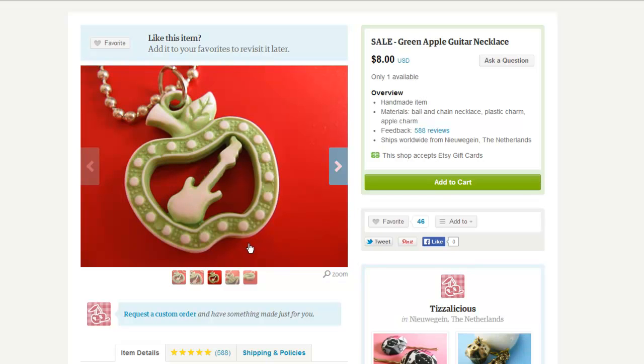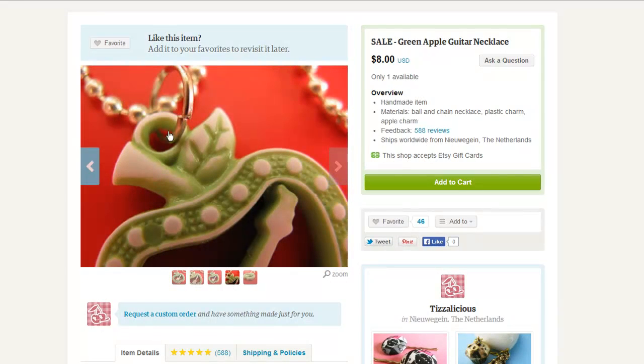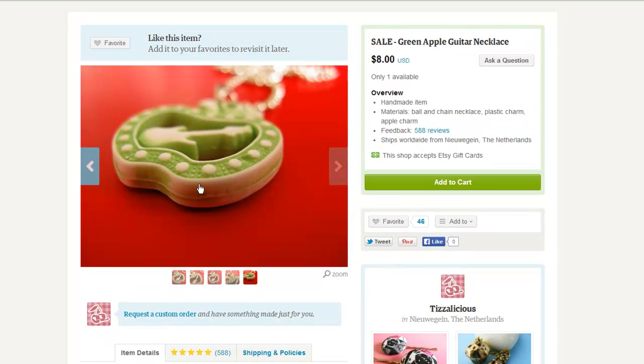Here's another shot very similar to the first. Here's a close up of the actual ring that connects the ball and chain necklace to the charm, so that's nice to see. And then just a neat angle — very creative — pulling the camera down a little bit and viewing it not from straight down but from the side. It gives you an idea of the depth and the thickness of the charm, so this is very helpful as well.